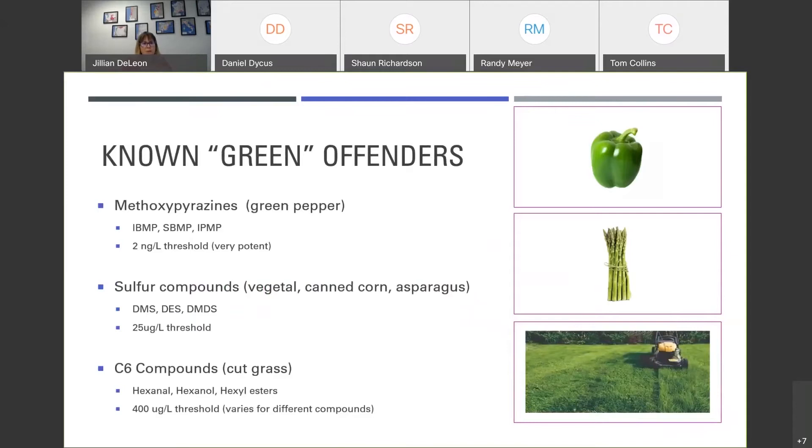A quick talk about the green offenders. The number one focus for this talk is the methoxypyrazines, specifically IBMP. They have a very, very low detection threshold — 2 nanograms per liter, or 2 parts per trillion — so very potent. I have one right next to me right now; I can smell it just sitting across the desk. Other vegetal compounds like asparagus or canned corn are more sulfur-based, often derived from unhealthy fermentation or residual vineyard sulfur — but not the focus today. We also have hexanol and hexal esters, the cut grass character, more common in Sauvignon Blanc. So really, today we're focused on IBMP — the green bell pepper.